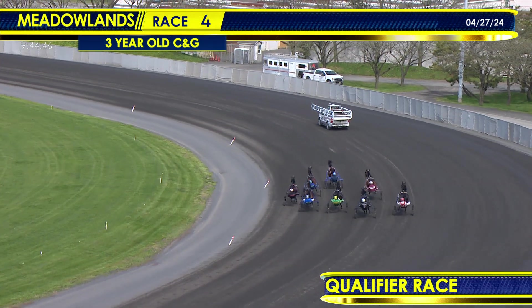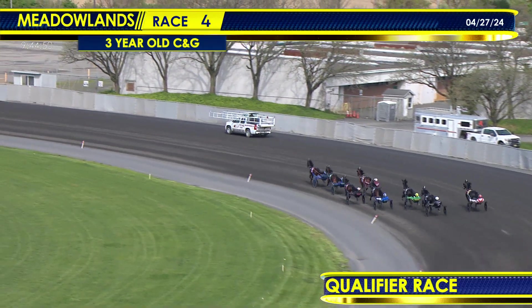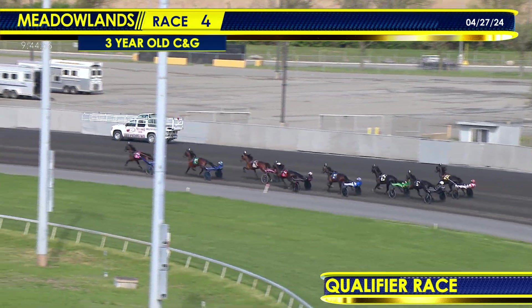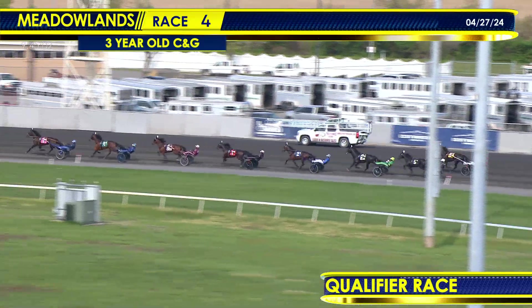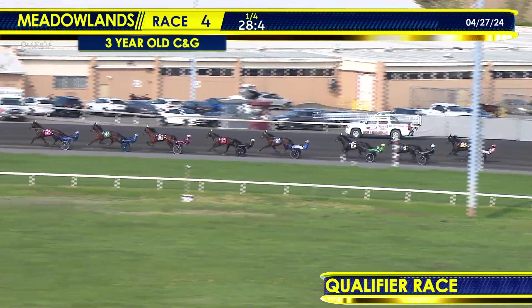The eight trotters bank into the paddock turn. From the outside, Robin Hood has cleared the field and opens up by about a length and a half. Looking to settle in the pocket is Lockheed Martin. Looking for a parking spot from the outside is Rocket Man Hill. That one's followed by Magic Hill, length and a half back to Waterfall in fifth. The trailers are Life on the Bluff, Tony Adams S., and the trailer is Stockholm Hanover.